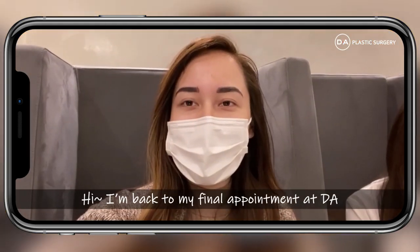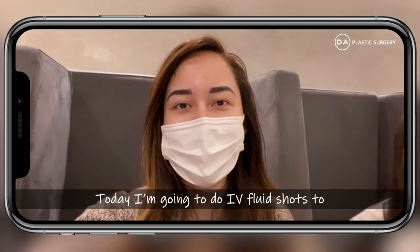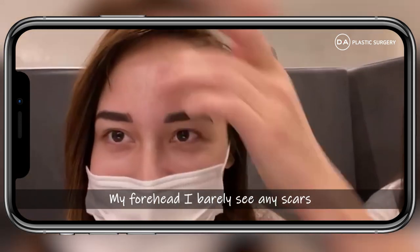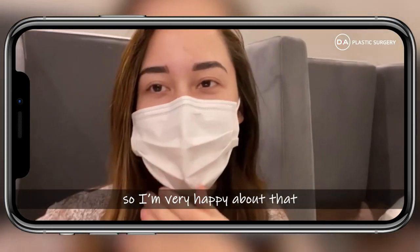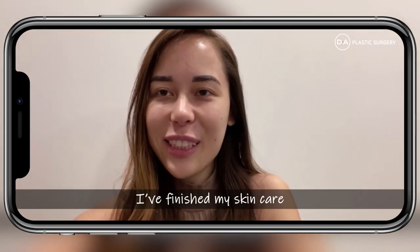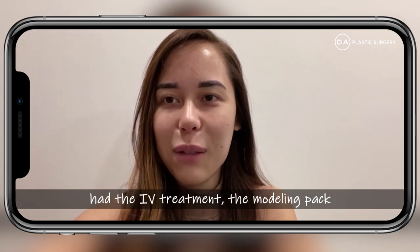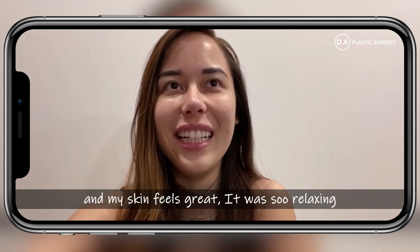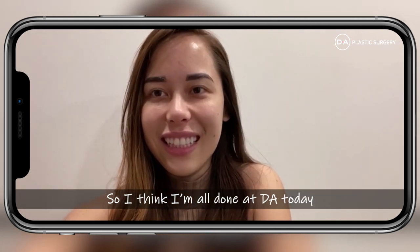Hi, I'm back for my final appointment at DA. Today I'm getting IV fluid shots to make my skin brighter and I'm really excited. My forehead — I can barely see any scars, so I'm really happy about that. I just finished my skincare: I had the IV treatment, the modeling pack, and a UV light facial. My skin feels great, it was so relaxing. I think I'm all done at DA today.